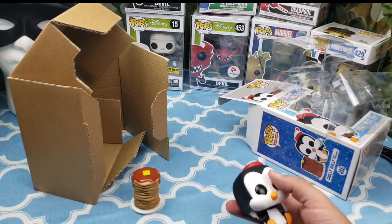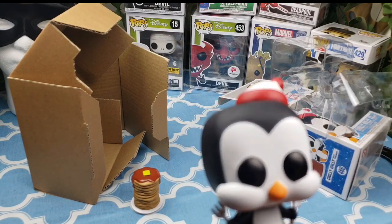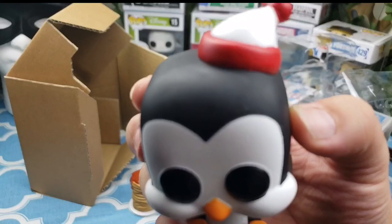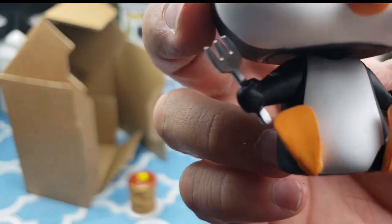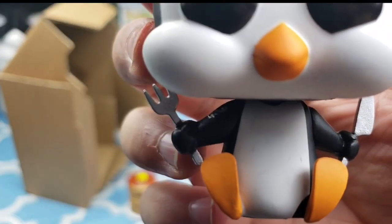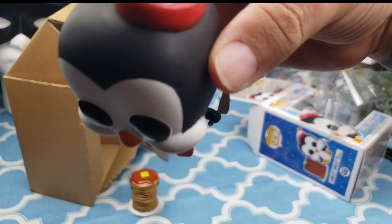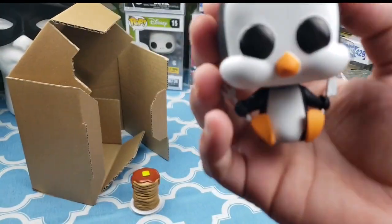Now we go into Chilly Willy. So far so good. On the camera you can kind of see something going on right there, but no, it's just the light reflecting. He does have some black scratches on his white belly. The hat paint looks a little uneven.